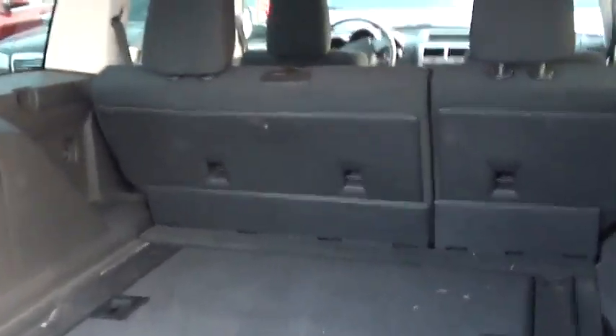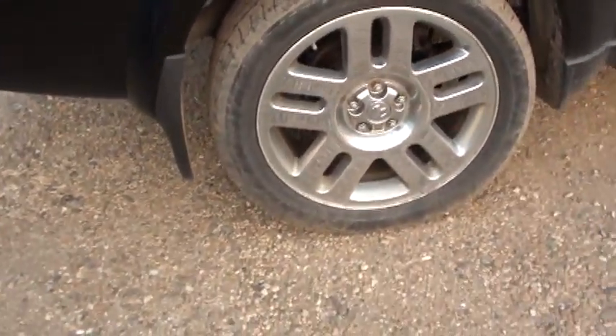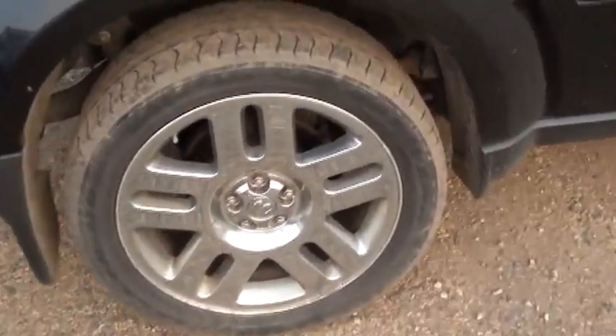Lots of room for luggage. Nice wheels — chrome wheels, solid chrome.